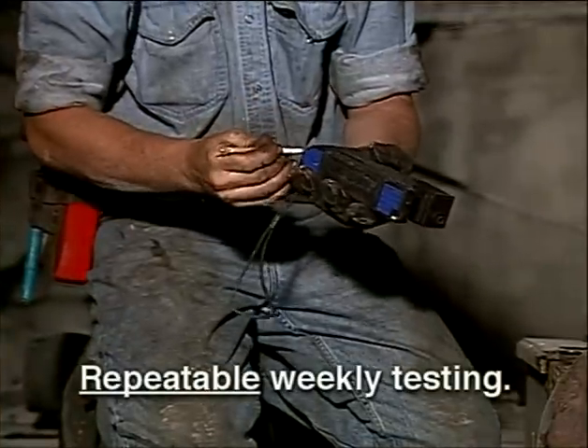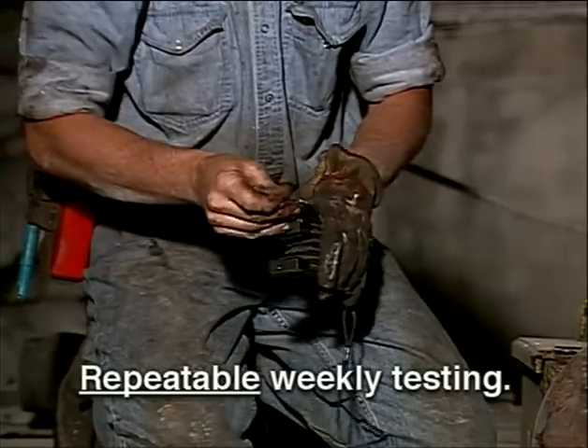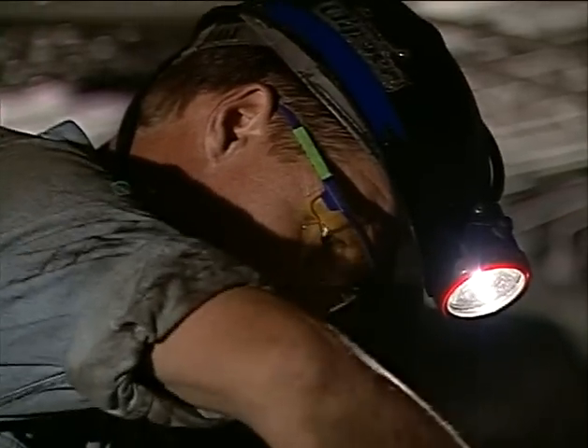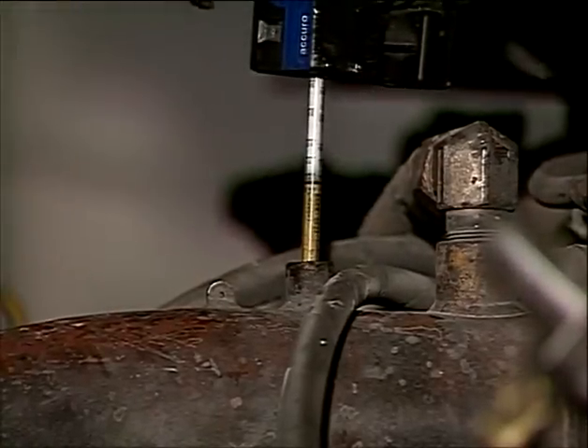You need the same people doing the tests every week. You don't have to specify the same person per piece of equipment, but you need the same people doing this consistently every week. The diesel emissions output is going to tell you a lot more about the operation of that engine than anything else.